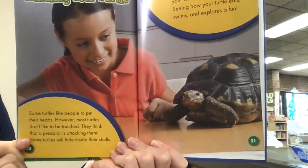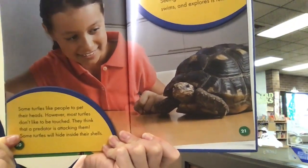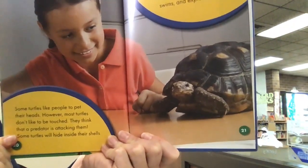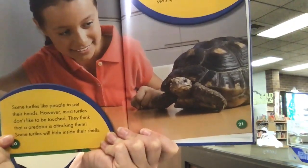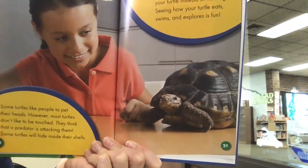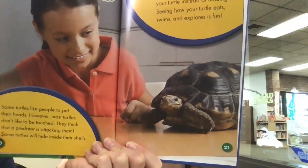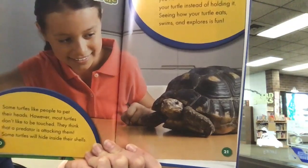Some turtles like people to pet their heads; however, most turtles don't like to be touched — they think a predator is attacking them. Some turtles will hide inside their shells. Pick your turtle up only when you need to move it. Watch your turtle instead of holding it — seeing how your turtle eats, swims, and explores is fun.